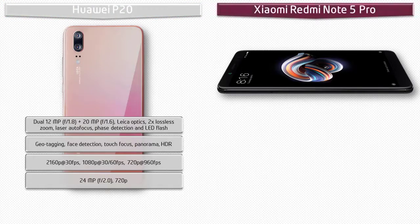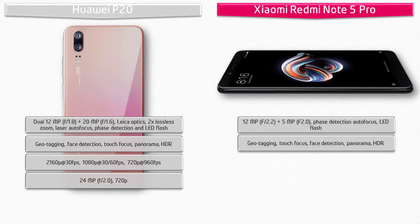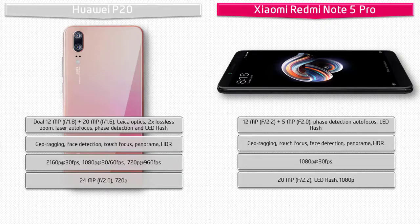The Xiaomi Redmi Note 5 Pro comes with dual 12 megapixels plus 5 megapixels cameras with f/2.2 and f/2.0 apertures respectively, phase detection autofocus, and LED flash, with geotagging, touch focus, face detection, panorama, and HDR. It shoots video at 1080p at 30 fps and is equipped with a 20-megapixel front camera with 1080p recording and LED flash.